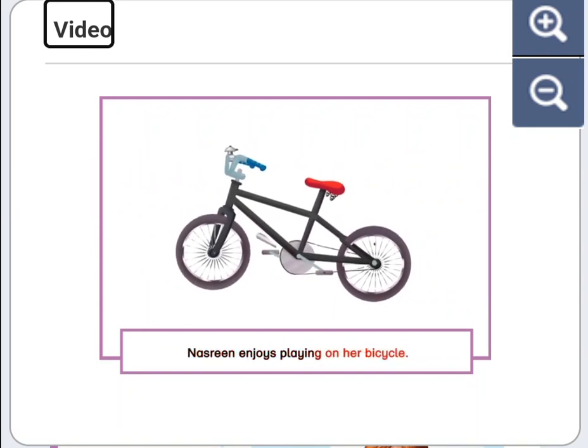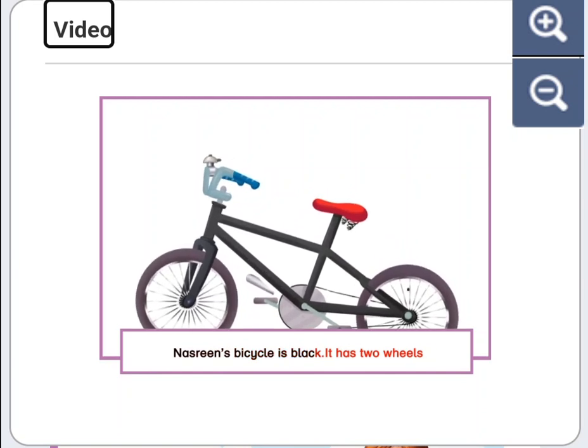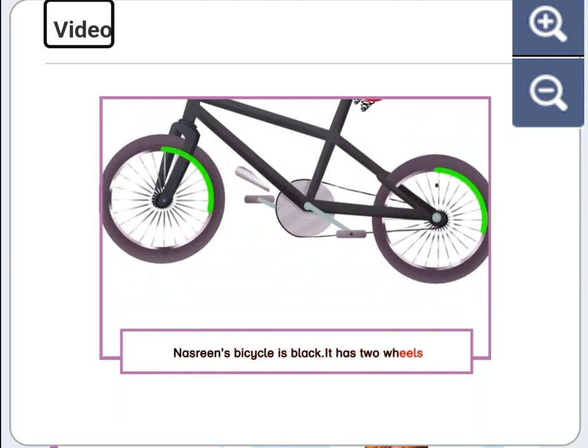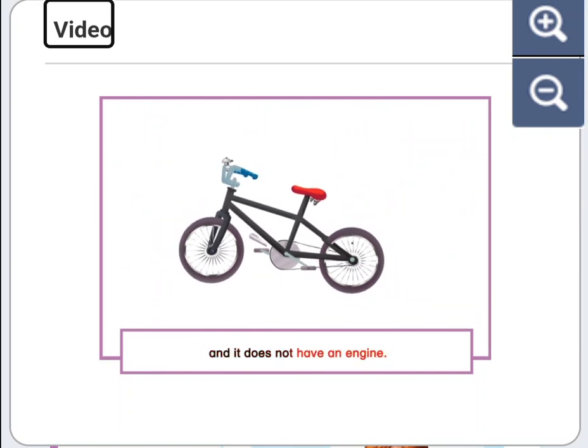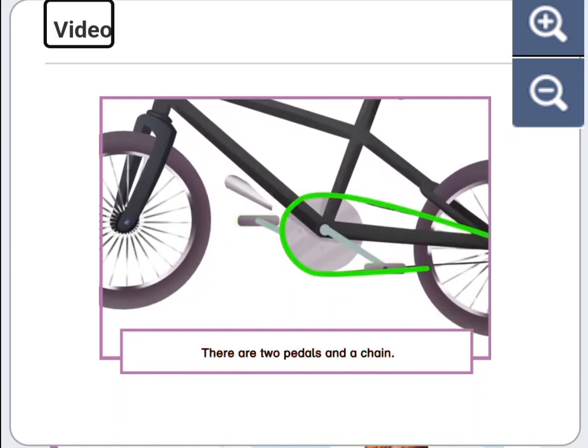Nasreen enjoys playing on her bicycle. Nasreen's bicycle is black. It has two wheels and it does not have an engine. There are two pedals and a chain.